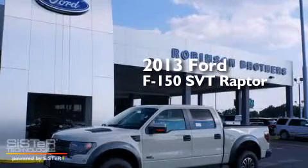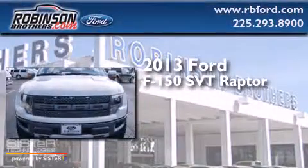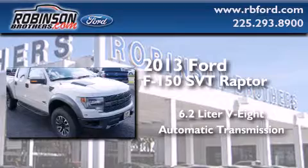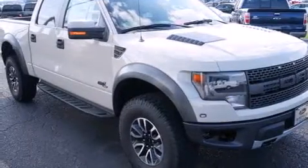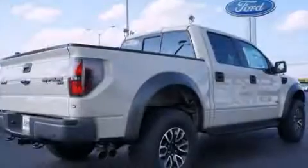This is a brand-new 2013 Ford F-150 SVT Raptor. It has a 6.2-liter eight-cylinder engine, an automatic transmission, and four-wheel drive. Its top features include a locking differential and skid plates.